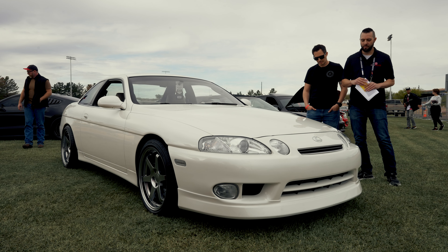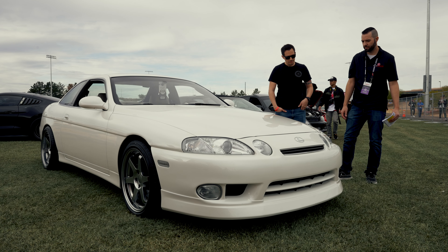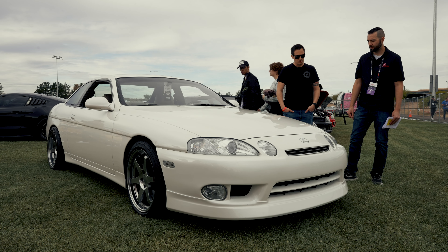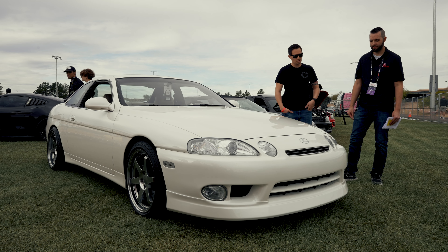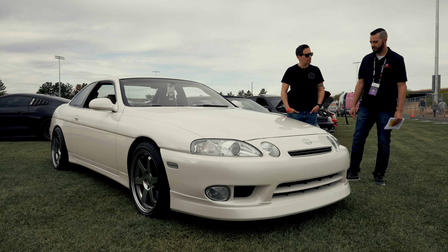Aside from the clear side markers, you obviously have a custom front lip here — what's that off of? I sourced that from Japan, the front and rear lip. It's made by a company called Big One and it's a fiberglass reinforced plastic lip that looks very factory, which is what I was looking for. It's a very nice fit, and that's pretty much the look I was going for.